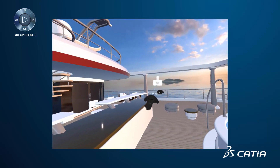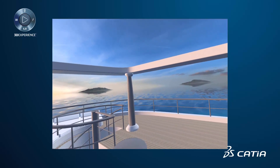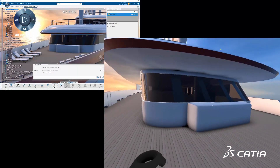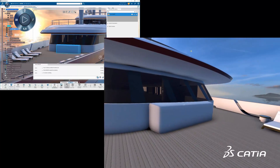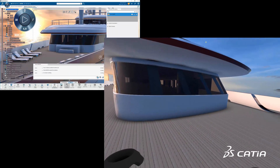Whenever users get too close to each other, their avatar representations fade into a ghost mode to avoid obstructing the view. One person can leave VR and change the design in Katia. Design changes are immediately experienced by the VR users.